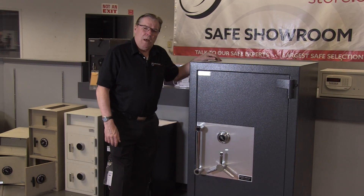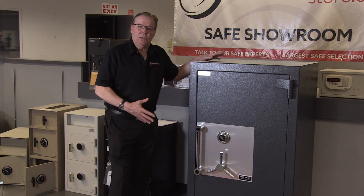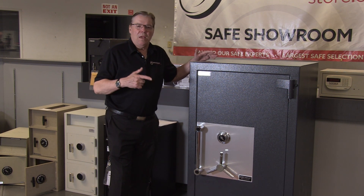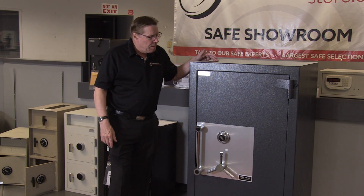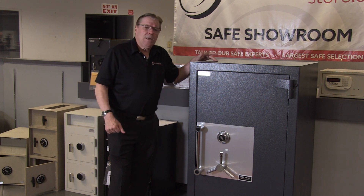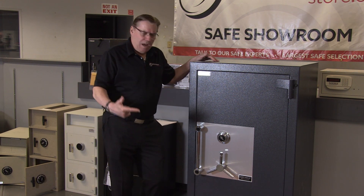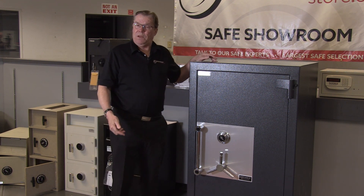People ask me all the time about TL ratings. UL has tested this safe and certified that it meets certain construction requirements that they have set out many, many years ago for all safe manufacturers. A lot of people say it's 15 minutes to break into a TL15. No — TL15 means 15 minutes of tool time. So if a bad guy drills a hole and it takes 15 seconds, that's 15 seconds out of the 15 minutes.